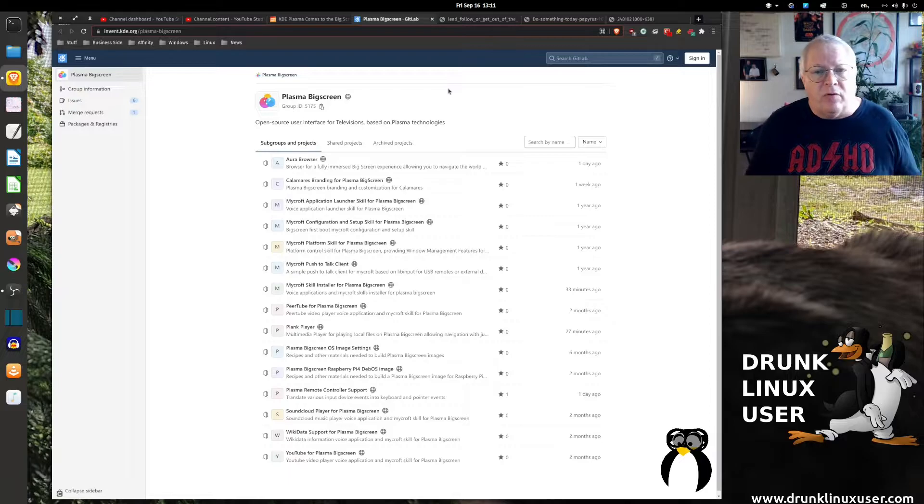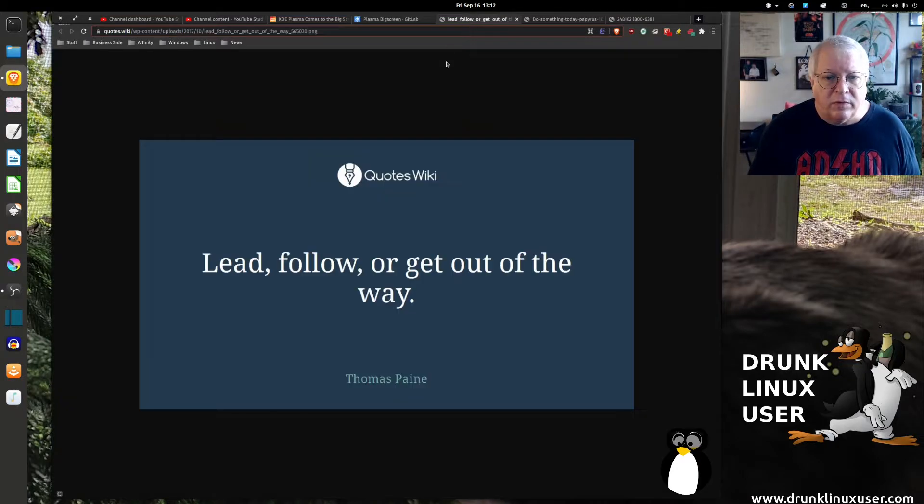Now, I know this may sound off-topic, but it's right on board with what I'm trying to talk about today. If you offer to beta test or offer suggestions for software that's in development, here's a great quote: lead, follow, or get out of the way. If you're going to present information to a developer, present it in a way that frames it as a benefit — not as 'your software sucks.'